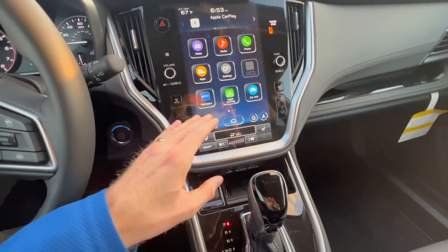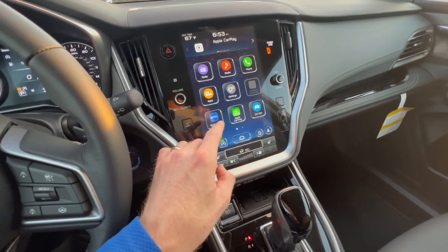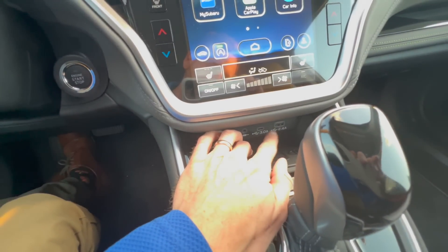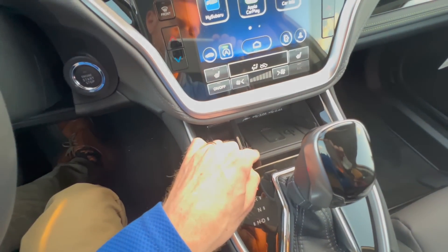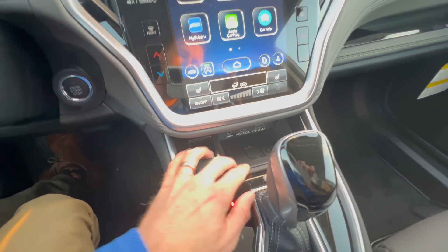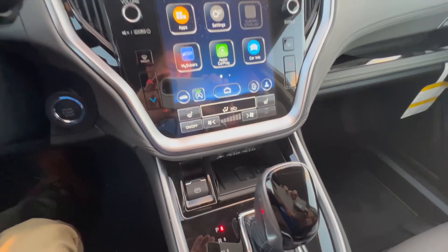For the first time ever in the 2023 Outback you now have wireless Apple CarPlay and Android Auto. The wireless charging pad is not standard, and this was the second accessory I was really excited to add — because now that we have wireless CarPlay and Android Auto, it makes sense to have the wireless charging pad. This pad has been offered since around the 2020 model, but you always had to connect a cable to the USB input to simultaneously charge your phone and connect to CarPlay. Be aware that your device must be compatible with wireless charging. For iPhone you need at least an iPhone 10 or newer. Android users, let us know in the comments what the minimum device requirement is.